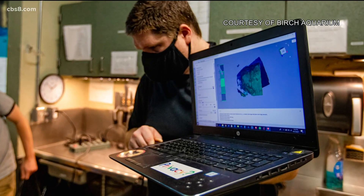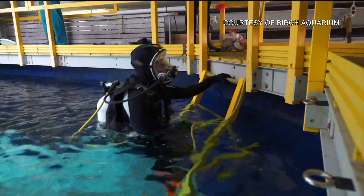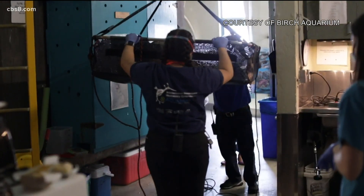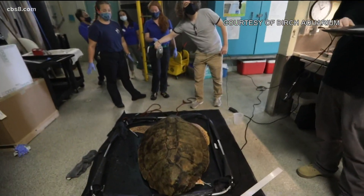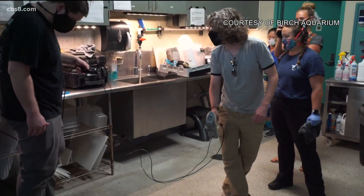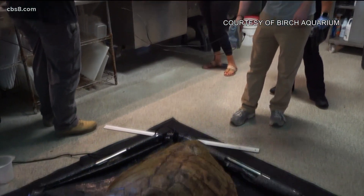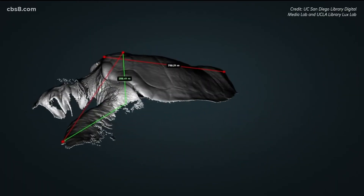So they replaced the piece known as a scoot, and now as they carefully get this special turtle out of the water — guided into a basket by naturalists — they'll be able to see how she's doing in a way that's never been done here before: a structured blue light 3D scan by the Digital Media Lab at UC San Diego's Geisel Library, along with the UCLA Library. This technology is allowing them to map how much she's growing and how much that 3D-printed scoot might be shifting.